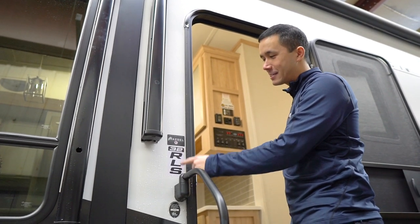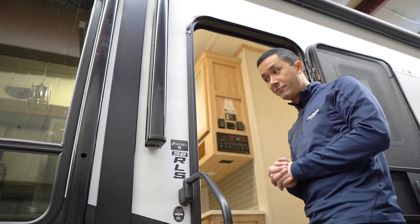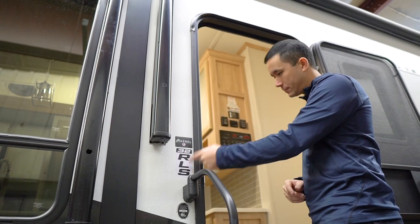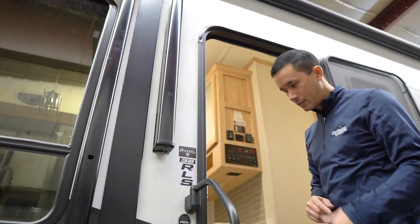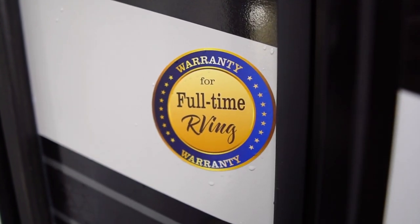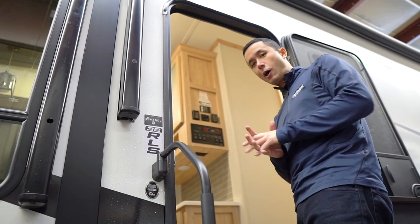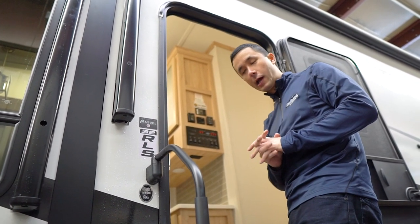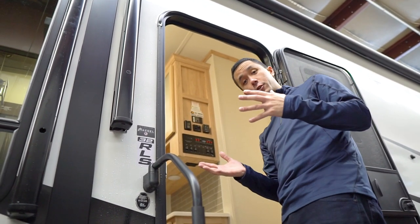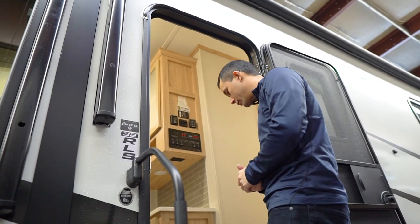32RLS — 32 feet living space, just over 35 feet overall length, three-quarter ton tow, rear living and slide. Something else worth noting: there's a warranty for full-time RVing. That's just saying that if you want to live in this full time, they're not going to nitpick you on the warranty — like some manufacturers will. Really nice to see them standing behind their product with such a great warranty.